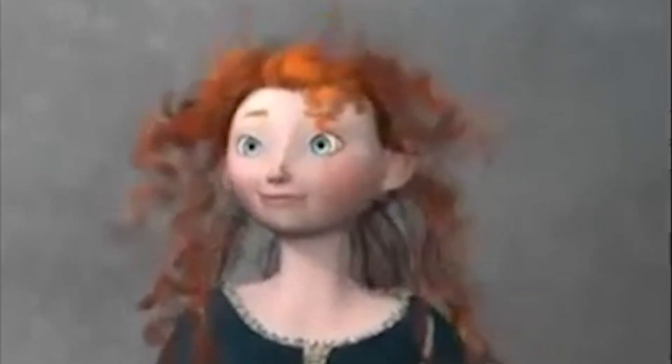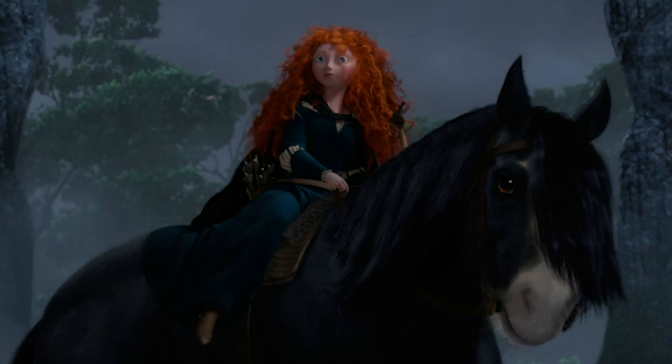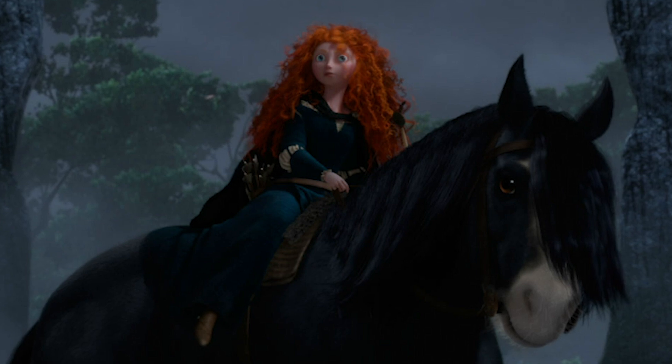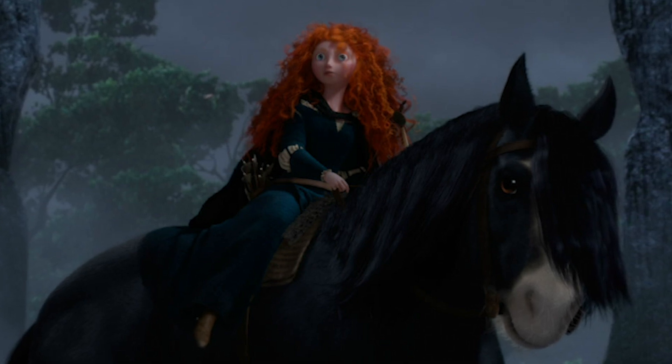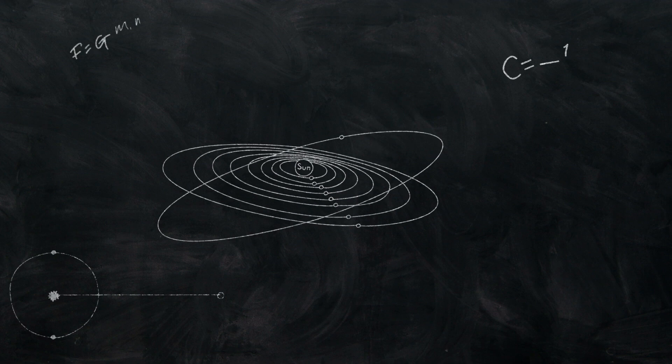Animators can animate everything. If she's riding a horse, they can, by hand, tell her hair to move however they want. But that's complicated. Instead, in this movie, they programmed in the laws of physics and just had her hair move accordingly.